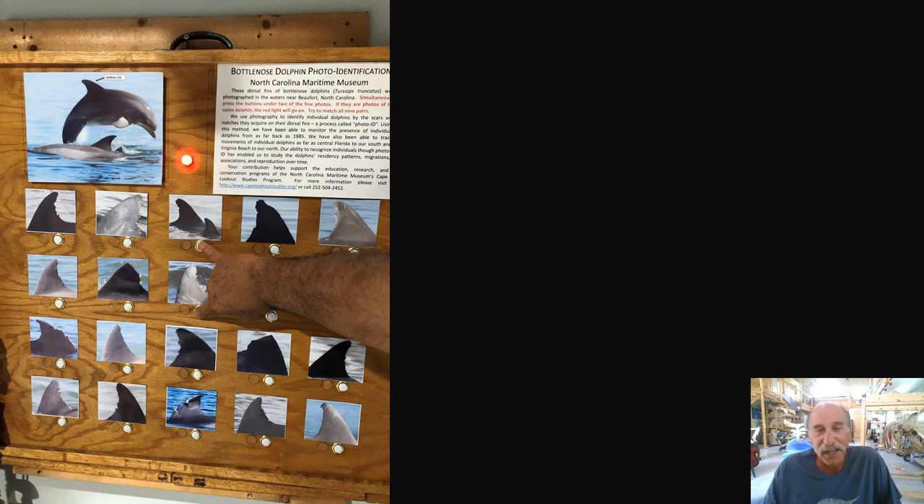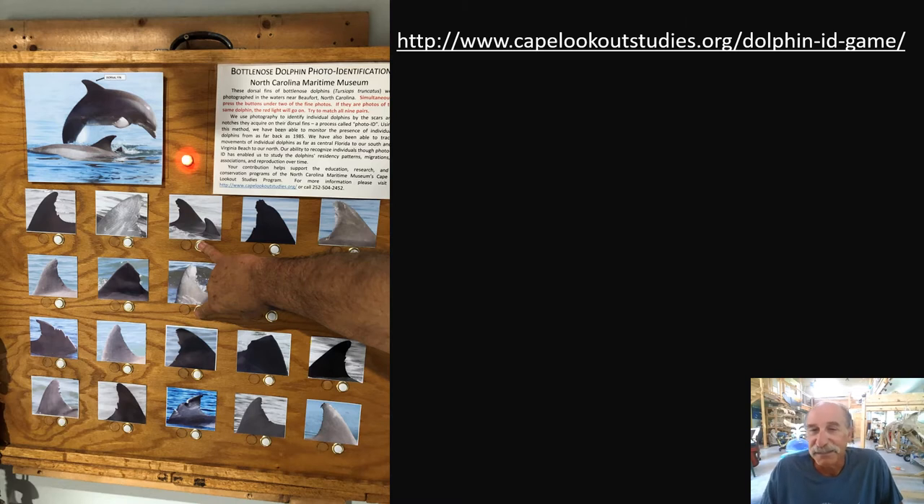If you want to try the challenge on the web, this game is available online. At the cableogaststudies.org website you can play the bottlenose dolphin dorsal fin photo ID challenge. Good luck — I wouldn't give you anything easy.